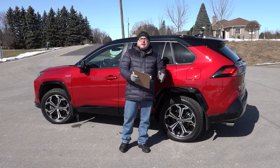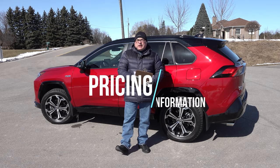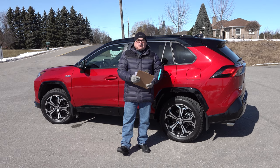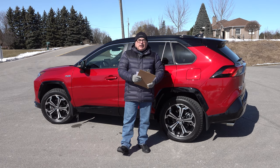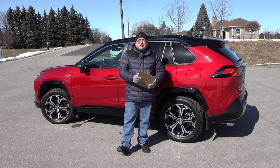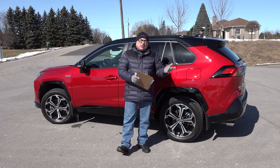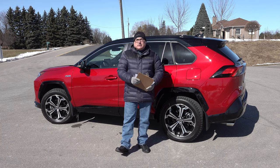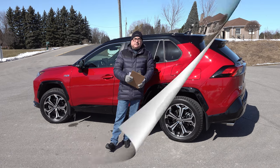Speaking of pricing, this comes in at just under $53,000 MSRP, but fully loaded you can get into the $58,000 to $59,000 range quite easily. It is a little on the pricey side, but this is the XSE top-of-the-line model, so it includes a lot. It does qualify for some incentives here in Canada and potentially incentives in the U.S. and other parts of the world as well.